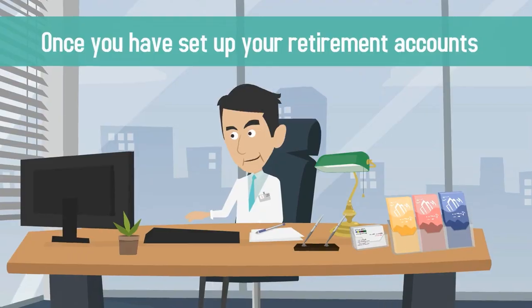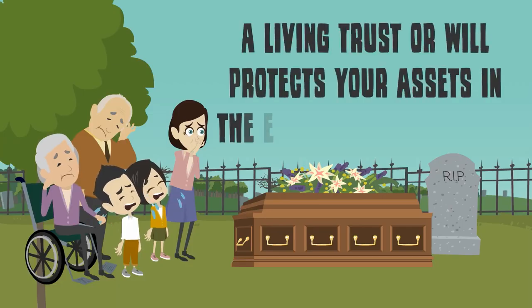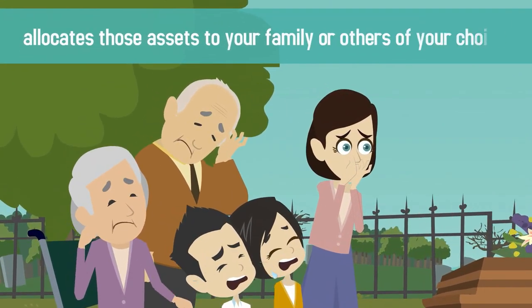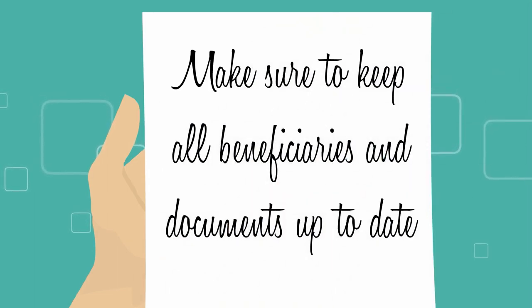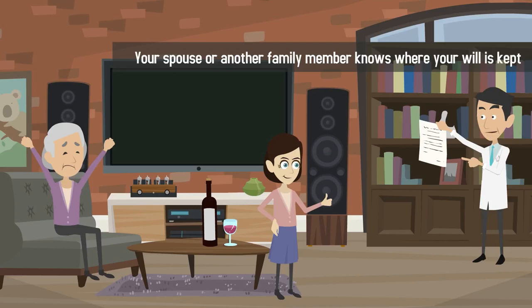Once you have set up your retirement accounts, the next step is estate planning. A living trust or will protects your assets in the event of your passing and allocates those assets to your family or others of your choice. Make sure to keep all beneficiaries and documents up to date and that your spouse or another family member knows where your will is kept.